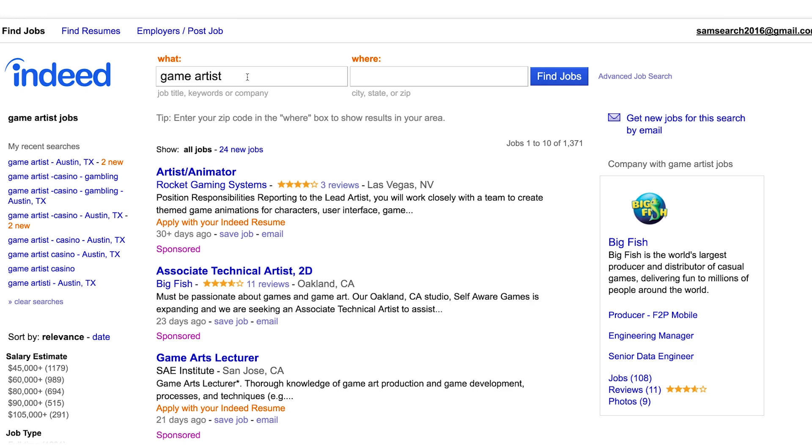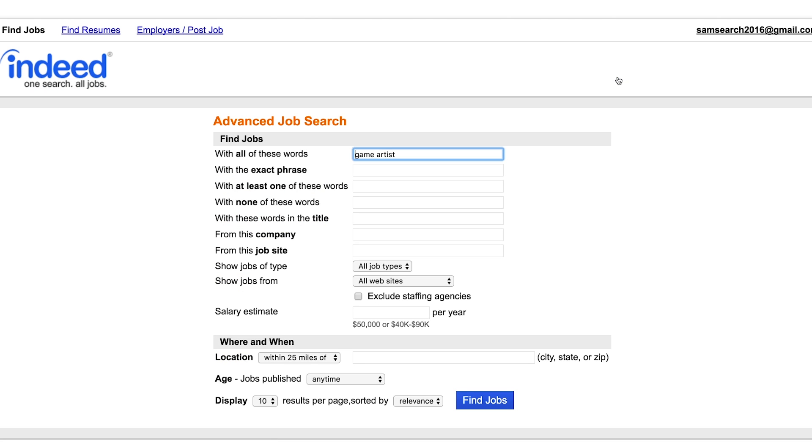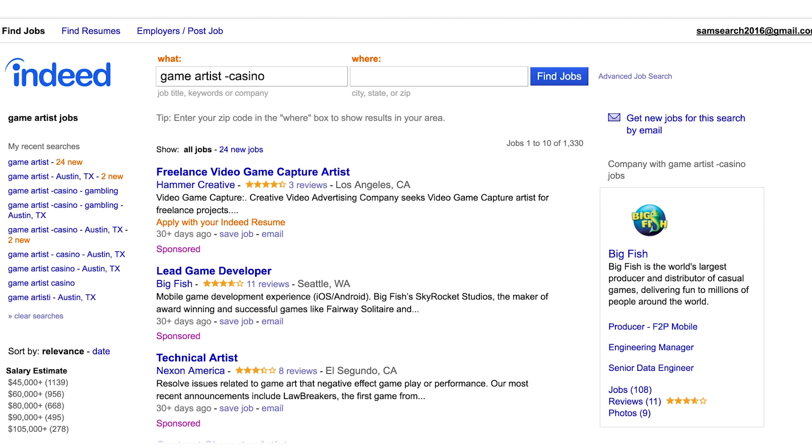If you don't want to see those, you can use Indeed advanced job search. Click on advanced job search and you'll see that there are a number of inputs. One of them is to find jobs with none of these words. So if you type in here 'casino', what we're going to do is strip out from your results any jobs that have the word casino anywhere in them.